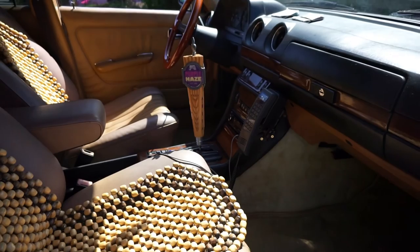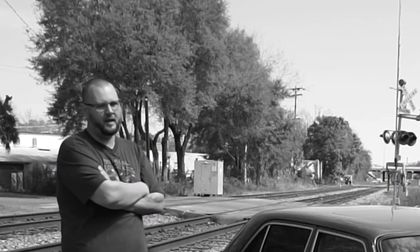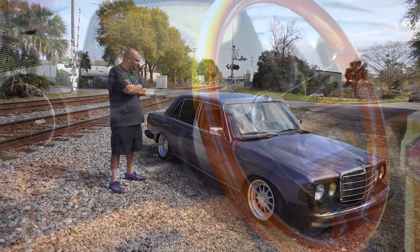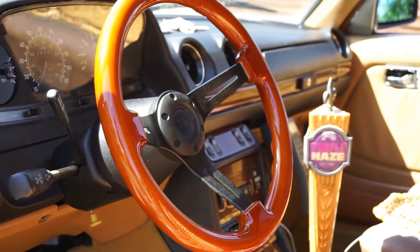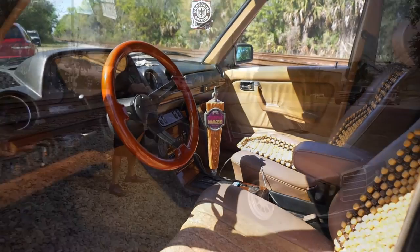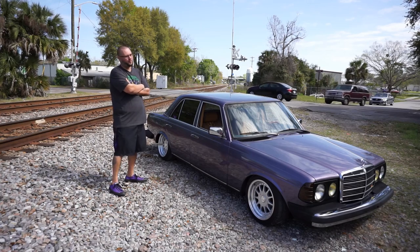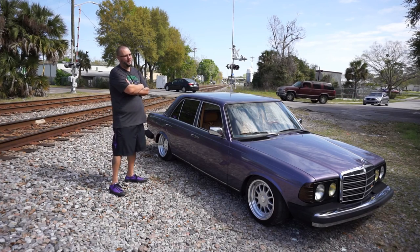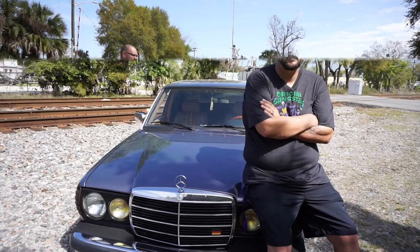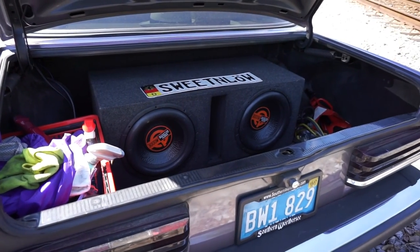I added the purple haze shifter, I added the beads — because they feel good. I added the phone, I added the wheel. I've pretty much gone through this entire car. I've replaced the CV axles. If you follow me on Instagram, Facebook, or Twitter, you've seen me complain about this car when something goes wrong. It's been a learning experience. It's definitely taught me patience.